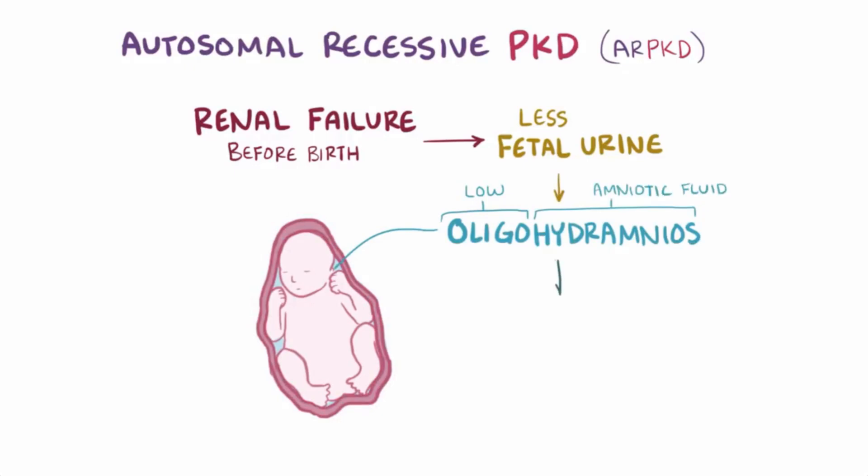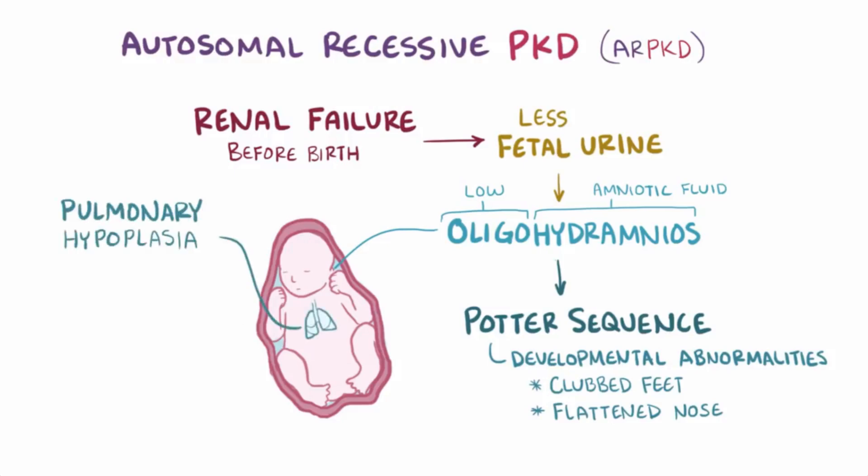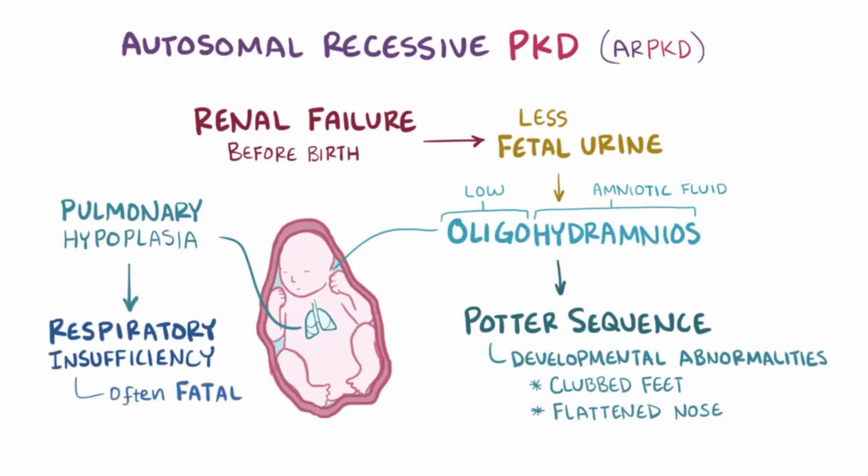In fact, if enough amniotic fluid is missing, it can cause Potter sequence. Without the amniotic fluid, the uterine walls actually compress the fetus, which causes physical developmental abnormalities, like club feet and a flattened nose. Also, as a part of Potter sequence, is pulmonary hypoplasia, or underdeveloped lungs, since the amniotic fluid is important in helping the lungs expand and develop normally. Underdeveloped lungs can cause respiratory insufficiency after birth, which ends up being fatal in a lot of cases of ARPKD.